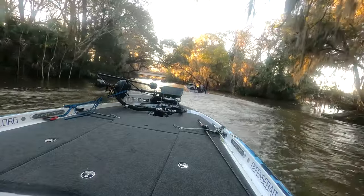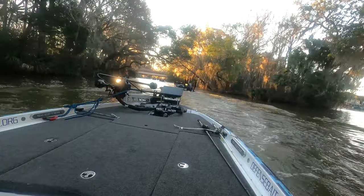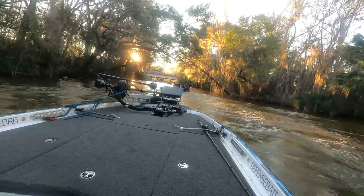If you're fishing this canal — and again, it is good fishing in here — be courteous. Don't have your boat parked across the canal blocking it so that people can't get through.